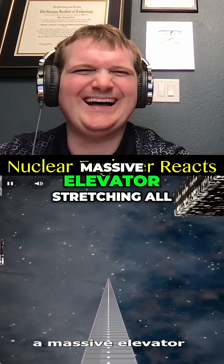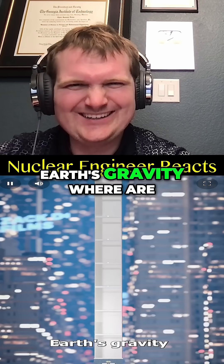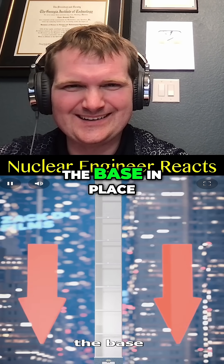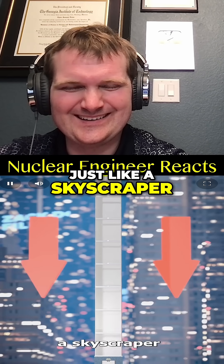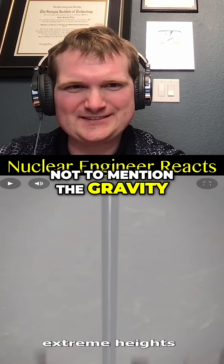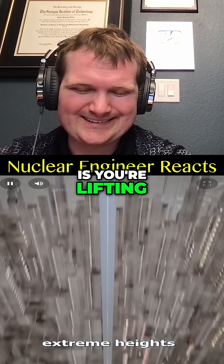If we built a massive elevator stretching all the way to space, earth's gravity — what are you going to make it out of? Carbon nanotubes or something would hold the base in place, just like a skyscraper. That is until it reaches extreme heights, not to mention the gravity, centrifugal forces, and the weight of whatever it is you're lifting.